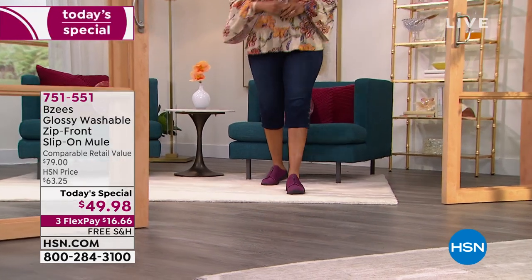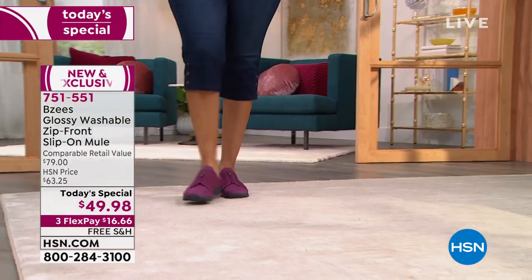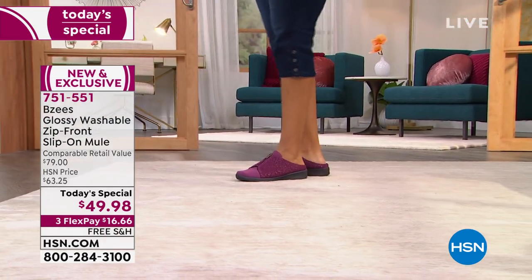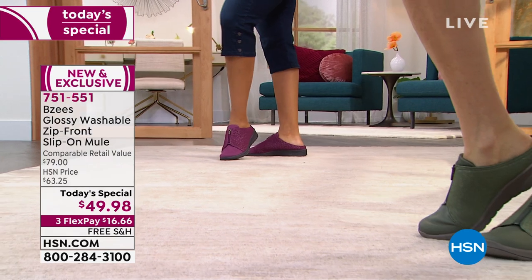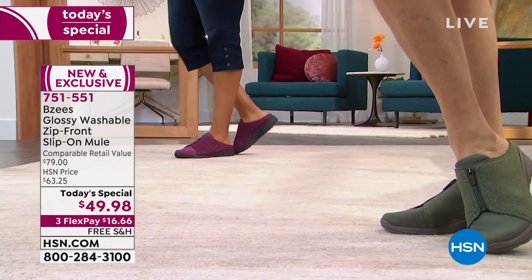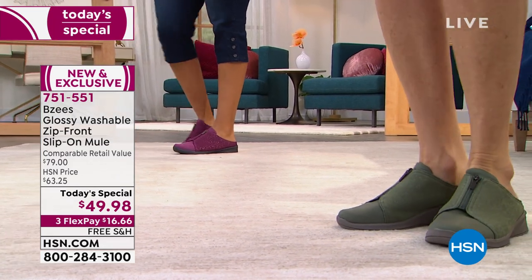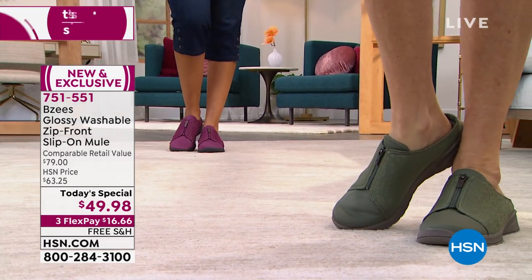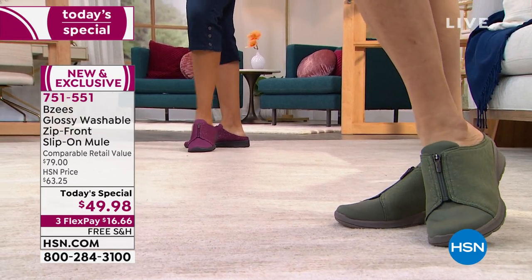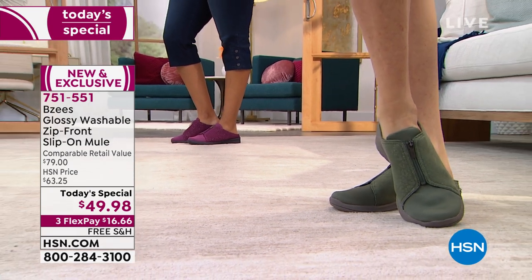Already 5,100 pairs of feet are going to be walking on a cloud. These are our new exclusive, first-ever today special in a mule silhouette coming to us from BZ's. It's called the Glossy, and these are washable shoes — so don't worry about wearing these into different kinds of climate or mud or anything. These will be functional for you.